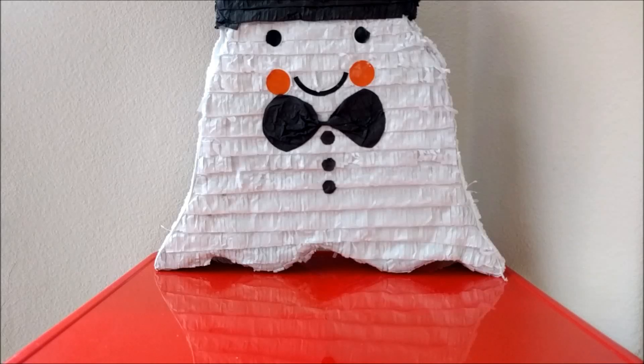Hi everyone! Today I wanted to talk to you guys about what I'm putting in this year's Halloween pinata. I purchased this pinata last year at Target — it was on sale for 90% off after Halloween, so I only had to pay $1.50. I was super excited about that.